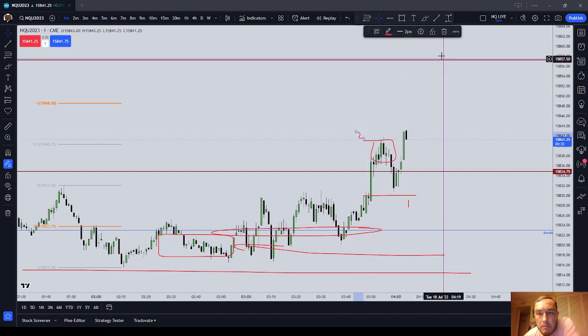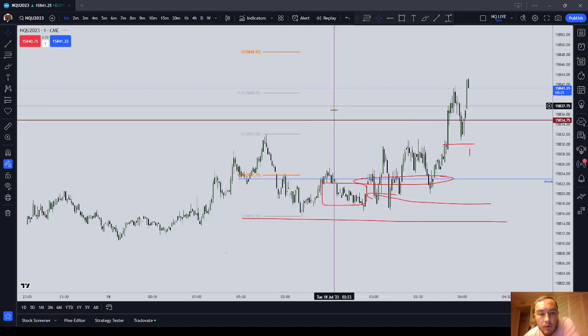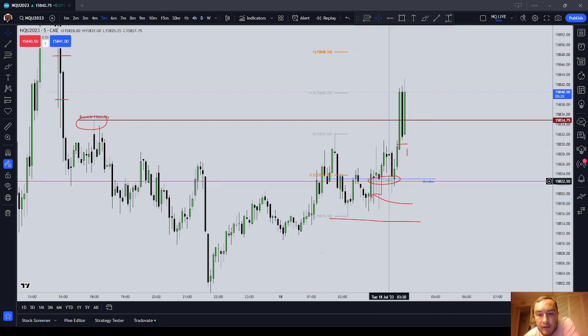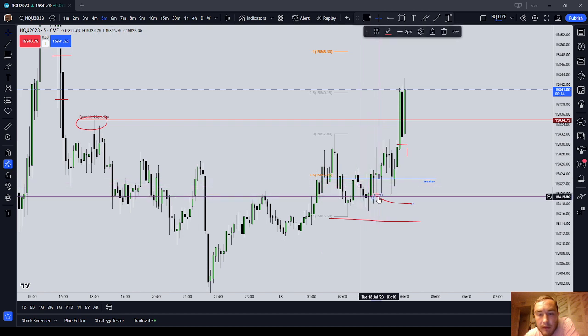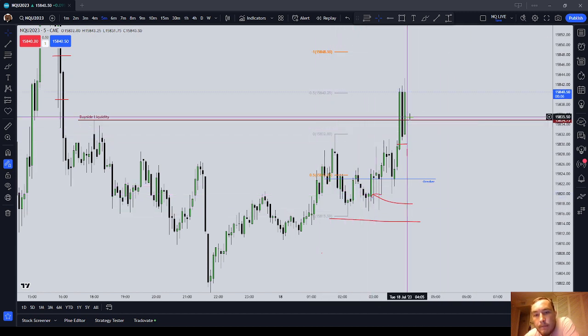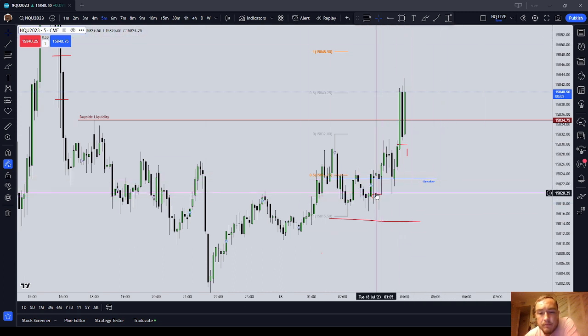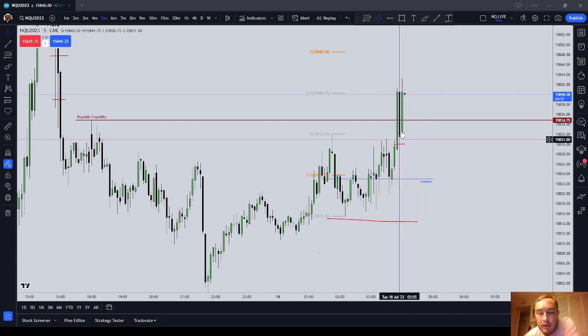That being said, it was a profitable trade in which I was using our concepts. So what were the concepts employed here? Watching the candle bodies instead of the wicks — noticing that the black candles were supporting price, and then noticing the buy side drawing liquidity above, and then using our measured move concept. Showing you trades that I've done well on builds my confidence and my ability to read price and to trade.